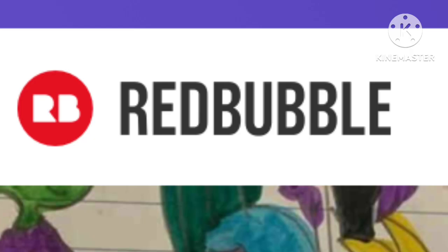If you don't know what Redbubble is, it's for artists where you can make your drawings or designs into shirts, stickers, and etc.